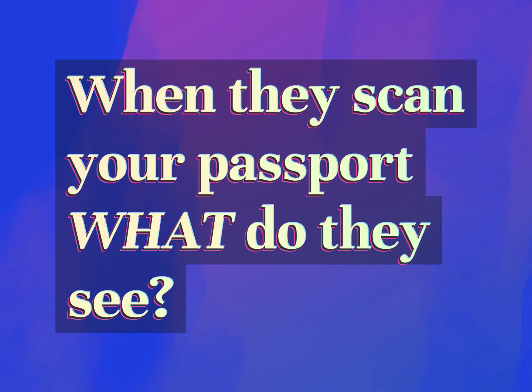When they scan your passport, what do they see? Be competent, be skillful.